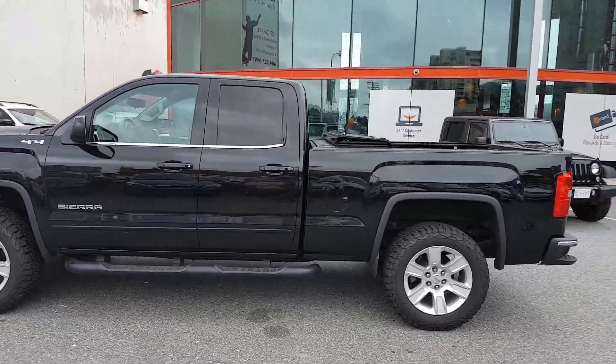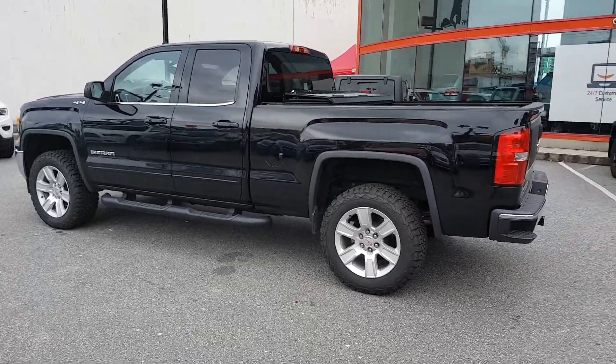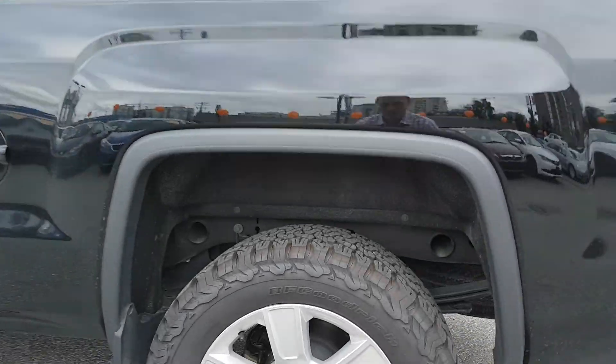It's got the nice 20-inch wheels, 2-inch lift on both the front and back, so it's a little bit higher than most vehicles. And it has a little bit more aggressive BF Goodrich all-terrain tires.